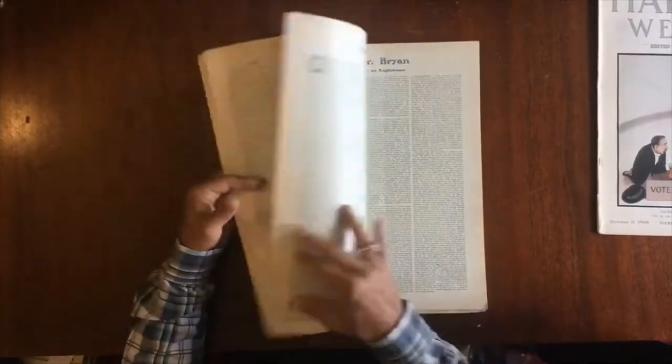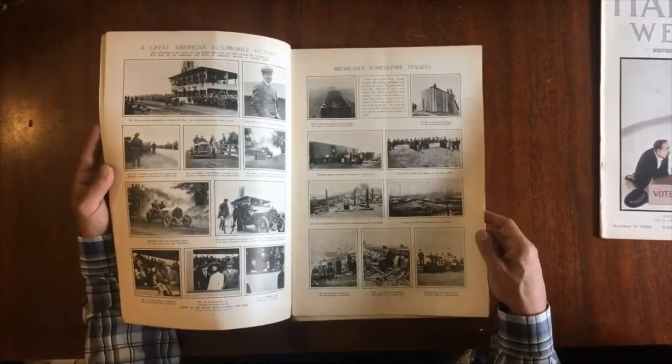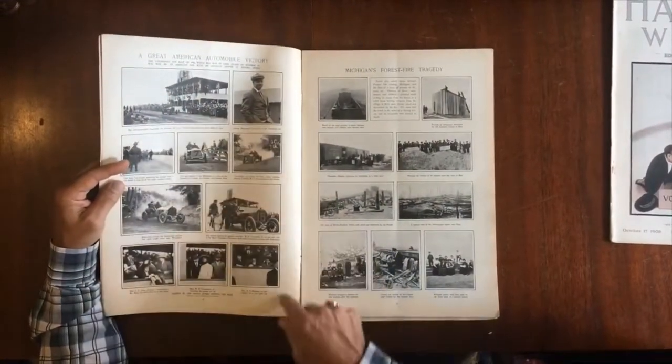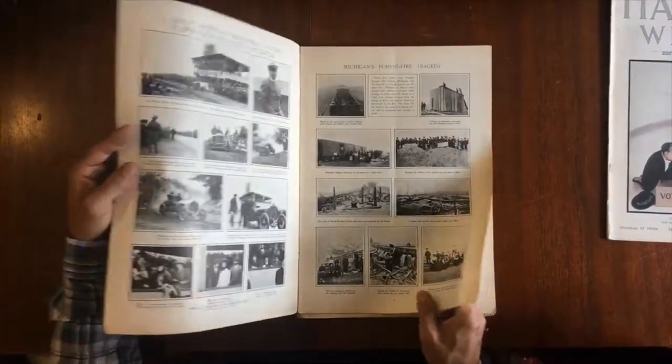Even when you can find these early 20th century issues, they often will not have the color covers. Look at this great full page reporting on an early automobile race.